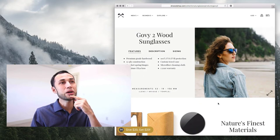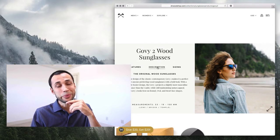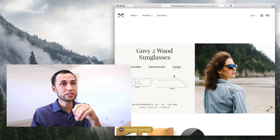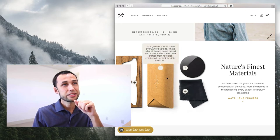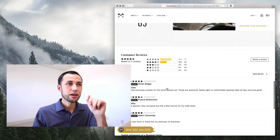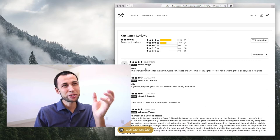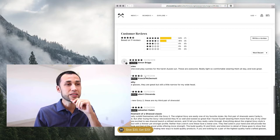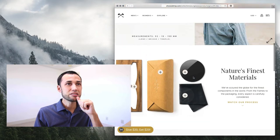Scrolling down, it does get better. This layout makes a lot more sense. I'd make these look more like buttons — you don't really know off the bat that these are clickable. I like the 'nature's finest materials' area. There's a 'watch our process' video that I like. The more I go down this site, the more I like it. Customer reviews feel authentic — that's actually a big thing. It feels real, and there are a lot of them. I like how the reviews are being done and I like these individual sections.